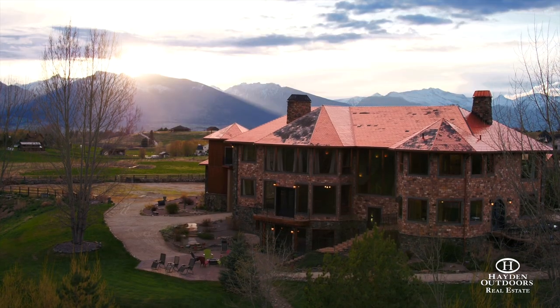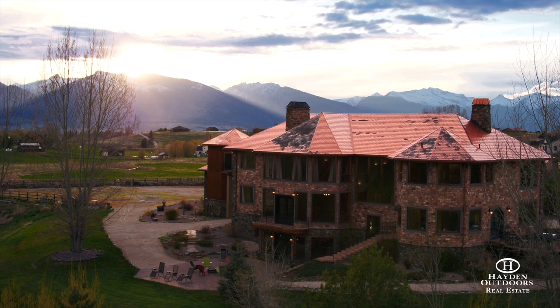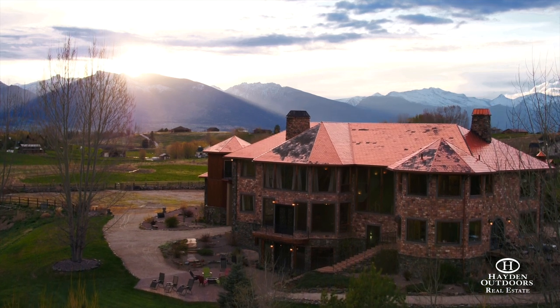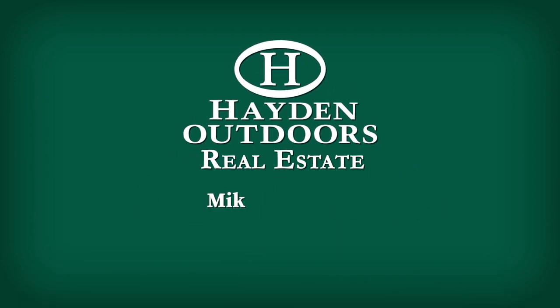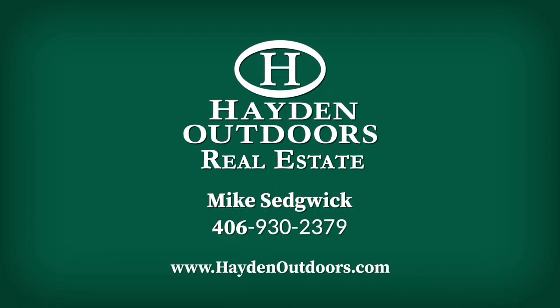For your chance to own this spectacular getaway retreat for you and your family, or an impressive place to entertain clients or guests, call Mike Sedgwick at 406-930-2379 today.